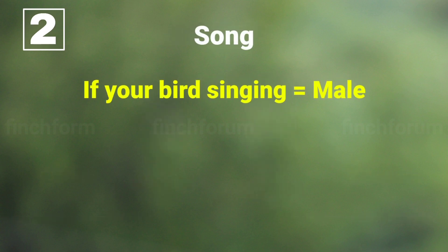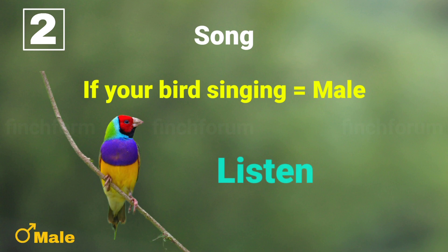If your bird is singing, it's a male bird. If it's not singing, it's a female bird.